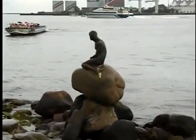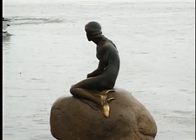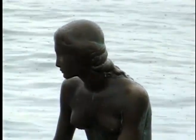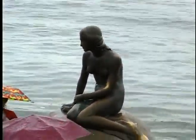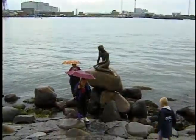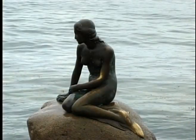Somebody cut her head off with a saw in the nighttime and we still don't know today who did it. It was one of those so-called happenings in the 60s, but it was never found out who did it. I suppose maybe somebody's got her head on their mantelpiece somewhere. It happened again after the 60s also — the head was cut off again, perhaps just last year. They found evidence that they had sawed halfway through and then came back the next night and sawed again.